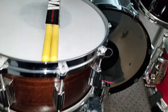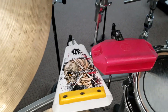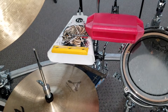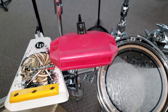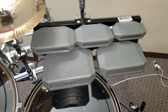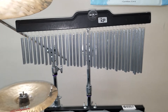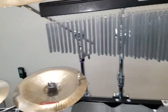As far as percussion: still got the Travis Barker signature LP cowbell — I don't think they make those anymore, LP seems to have discontinued them. Got the red LP Jam Block, granite blocks over here, and the 72-bar whole-tone LP chimes. Those sound excellent whenever I use them.